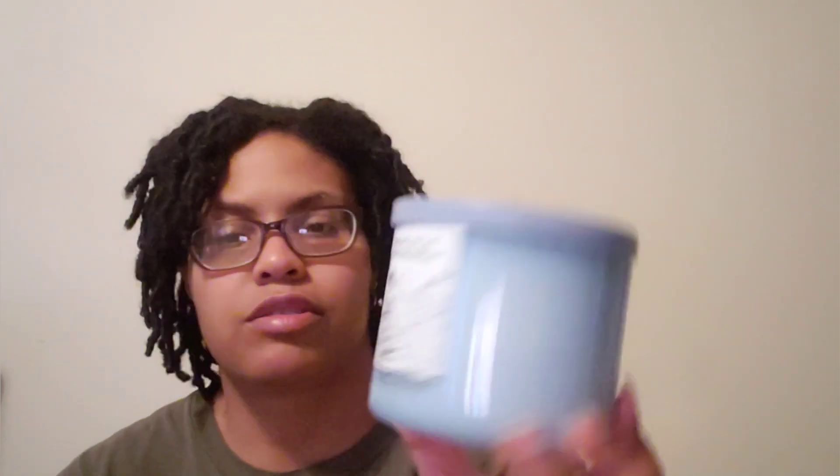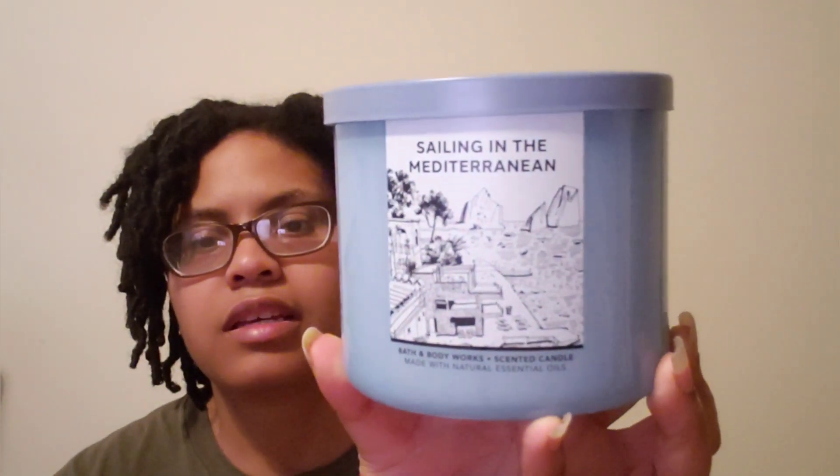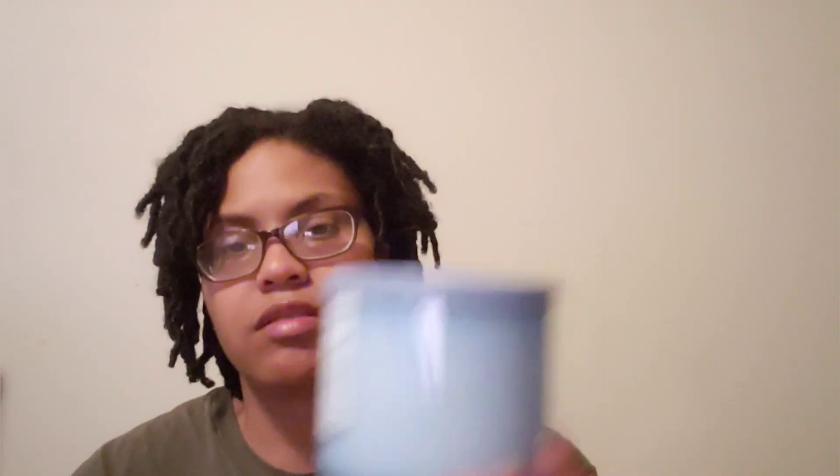Next is Sail in the Mediterranean. During SAS I could not find Sea Salt in stores, so that's why I picked this up online — I really enjoyed it. It gives you that beachy, masculine vibe. I would have picked it up during SAS if I'd found it.